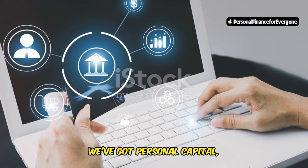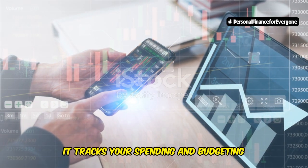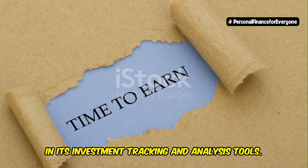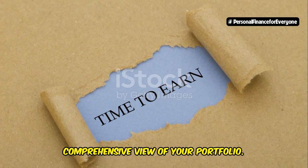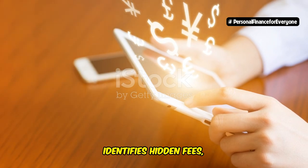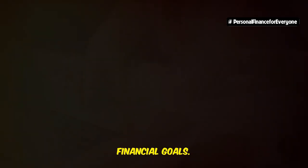Finally, we've got Personal Capital — the app for the investor in you. Sure, it tracks your spending and budgeting like the other contenders, but Personal Capital's real strength lies in its investment tracking and analysis tools. Connect your investment accounts and Personal Capital will give you a comprehensive view of your portfolio. It analyzes your asset allocation, identifies hidden fees, and even provides personalized investment advice based on your risk tolerance and financial goals.